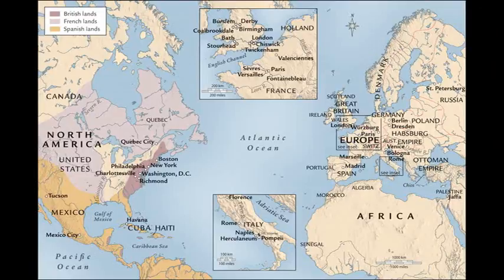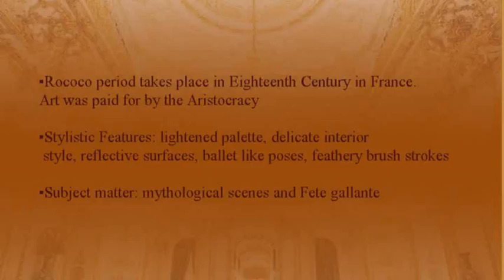Today we're going to be talking about the Rococo period. Rococo takes place in the 18th century in France, and all of the art was paid for by the aristocracy. Stylistic features of the Rococo period are a lightened palette, delicate interior style, reflective surfaces, ballet-like poses, and feathery brushstrokes.